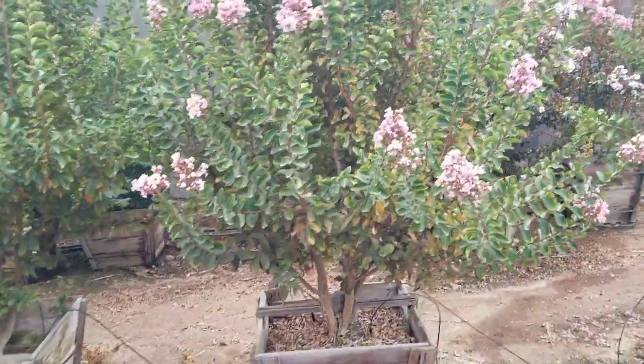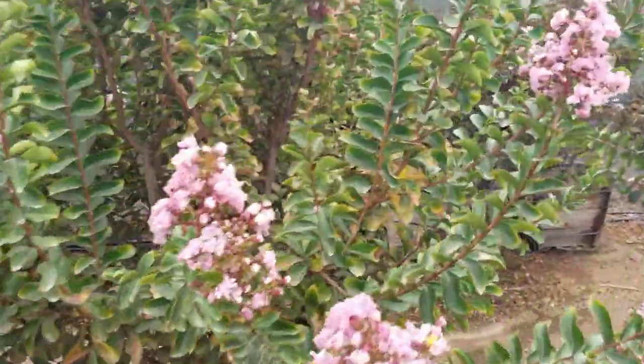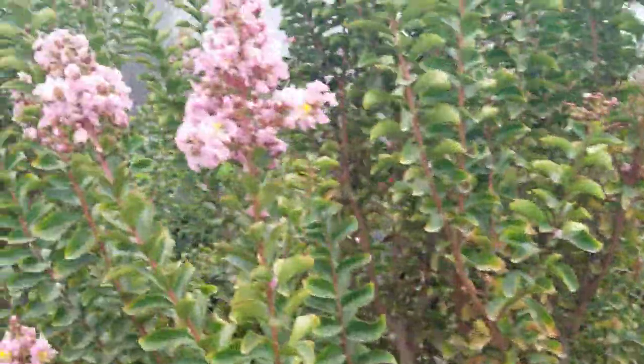Now, they are not really great right on the coast because they will get a little bit of mildew, but other than that, they're wonderful plants.